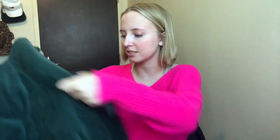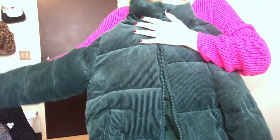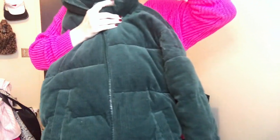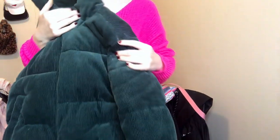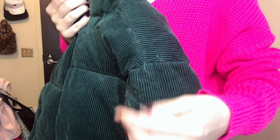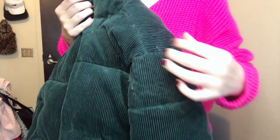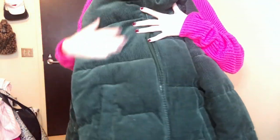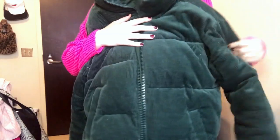Another clothing piece you guys purchased this month is this Forever 21 puffer corduroy jacket. For Forever 21, it's not bad quality — it's pretty thick and pretty warm. The only thing is, around the seams the stuffing is coming out a little bit, but it's not too bad. I do wear this a lot; I'm actually wearing it today as my coat.